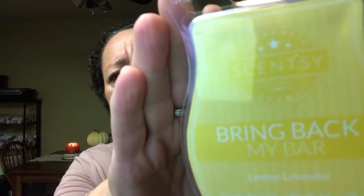You can also order the most previous choices of Bring Back My Bar. For instance, lemon lavender is a Bring Back My Bar — you can't get it anymore, but I got it into my cart before the last ones were gone. If you put a Bring Back My Bar in your Scentsy Club order, you can continue to get it as long as it's in your cart. If you take it out, it's gone — you won't get it back.